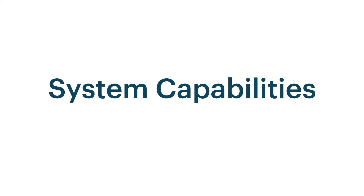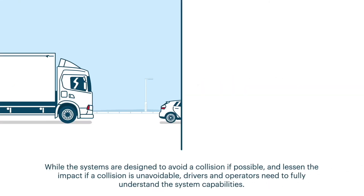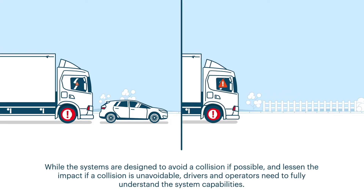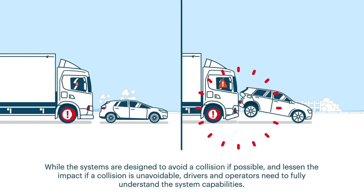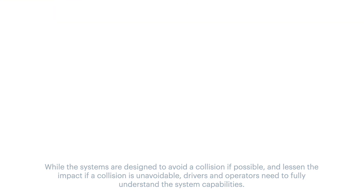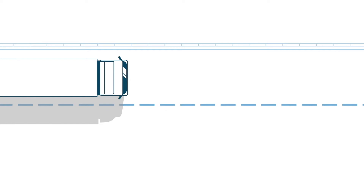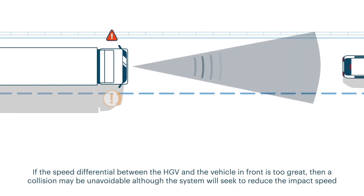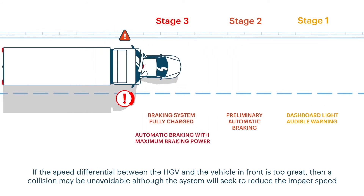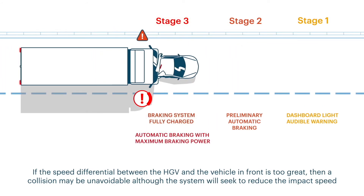While the systems are designed to avoid a collision if possible and lessen the impact if a collision is unavoidable, drivers and operators need to fully understand the system capabilities. If the speed differential between the HGV and the vehicle in front is too great, then a collision may be unavoidable, although the system will seek to reduce the impact speed.